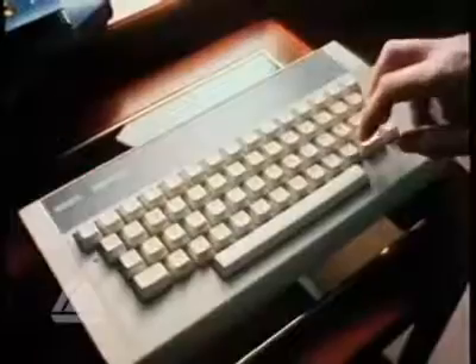This is the new Acorn Electron. It's powerful, it's versatile, and it's only £199.